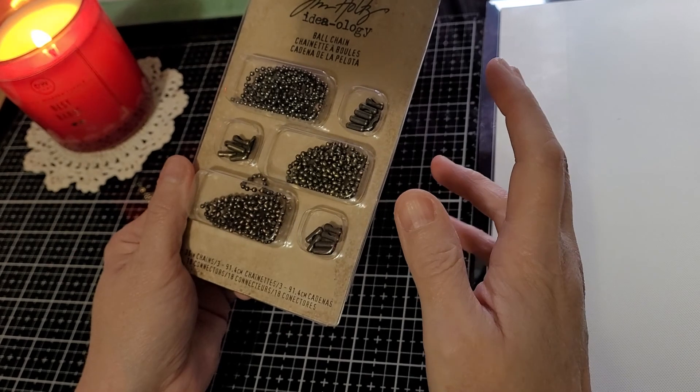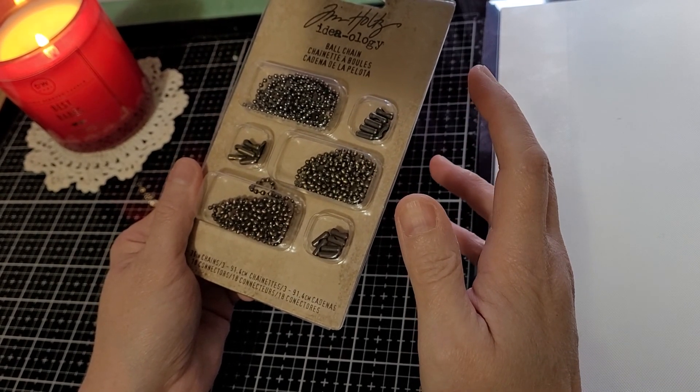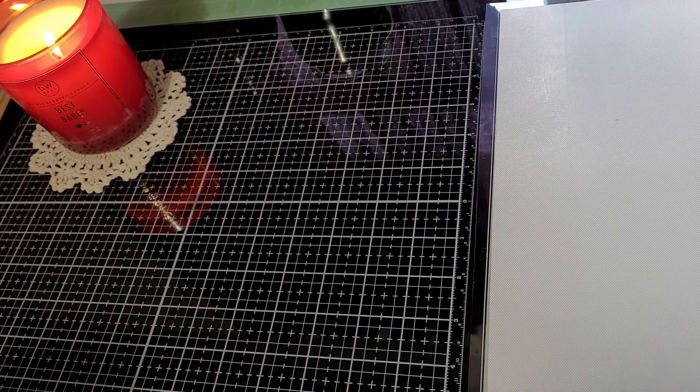I think these were all clearanced anywhere from about $1.89 to $2.89, maybe $3 something. So they were really, really inexpensive.